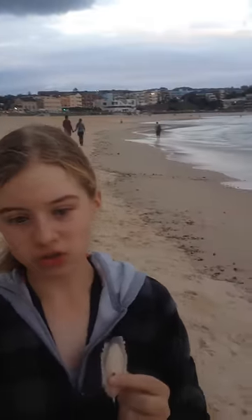The cuttlefish bone is used for birds to sharpen their beaks. They don't like the metal cage very much, that's why they use it to sharpen their beaks.